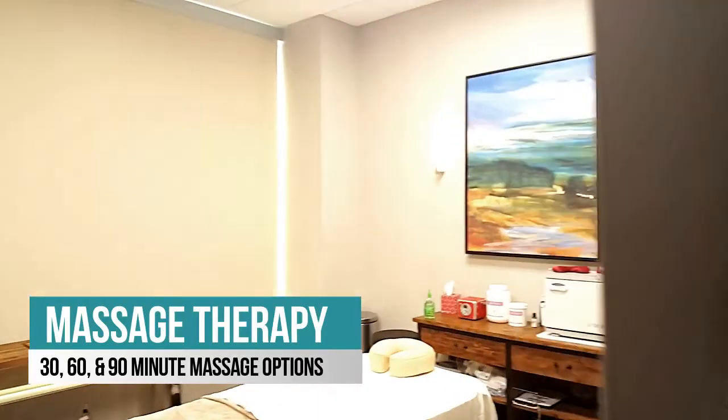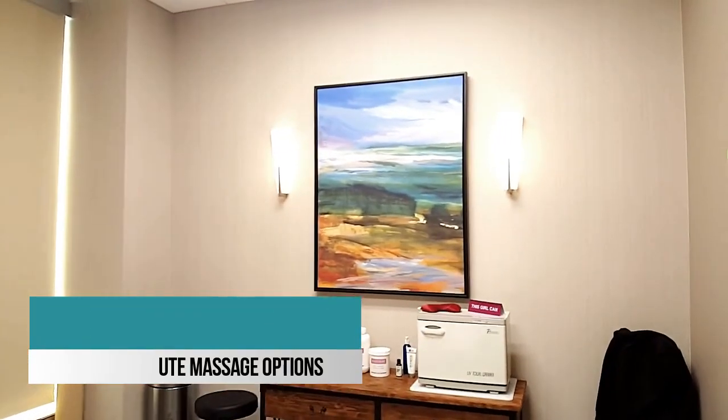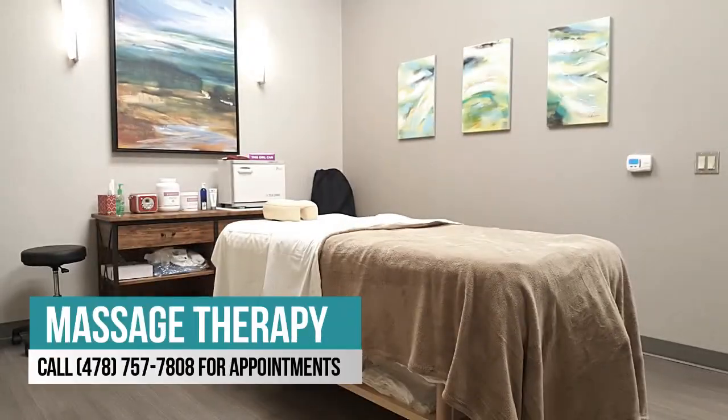Last, but certainly not least, we offer massage therapy. These sessions are appointment-only, so call the number on the screen to book your appointment today.